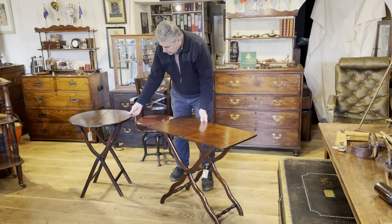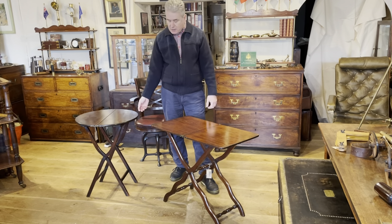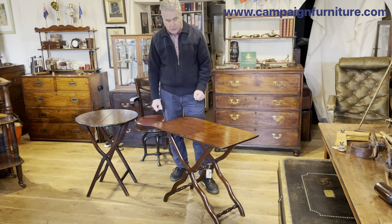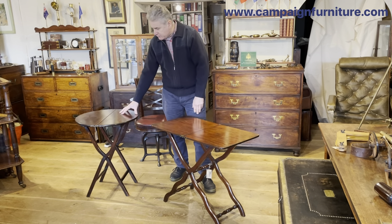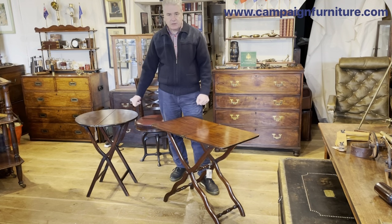Two examples of coaching tables — folding tables — probably made for domestic use rather than specifically for an army officer, both made in mahogany. This one a little bit earlier than this one: this is going to be mid 19th century, this is going to be towards the end of the 19th century. The coaching table.